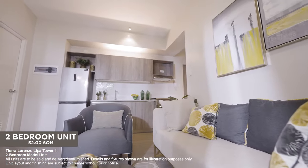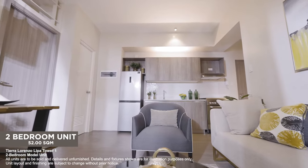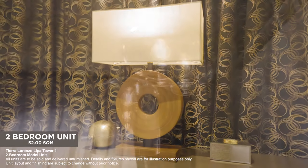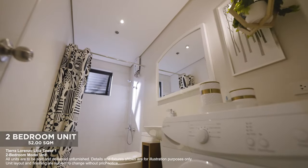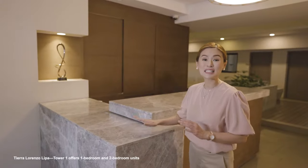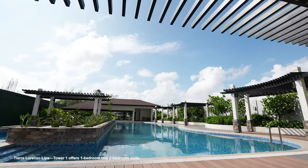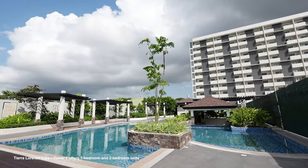With this much space, there are many interior design possibilities for your premium residence. Now let's check out the amenities. We are here at the reception area of Tower 1. Just a few steps away is the multi-purpose pavilion, a recreational swimming pool, a children's pool, and a premium fitness center. Come home to rest, relaxation, and a brand new community at Tierra Lorenzo Lipa. So why don't you move in and start moving up in life here at Tierra Lorenzo Lipa? Send us a message now to learn more.